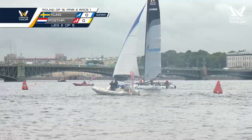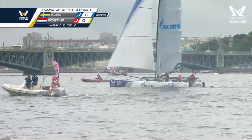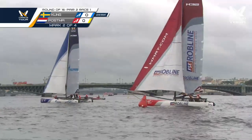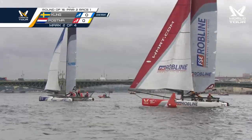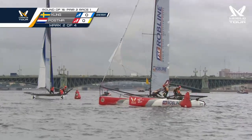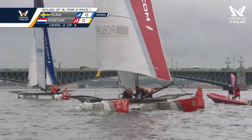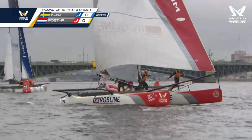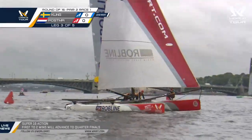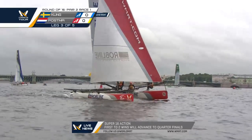Yeah, anything could happen here — it's a waiting game, who's going to get that little puff, that bit of acceleration? It looks like they're going to opposite gates — Postma will put his bow down, and that's a very close rounding indeed. Both boats going opposite sides of the course, Postma heading to the right — that's the side that's been paying. But big puffs have come out of the left as well. The first puff on this upwind leg has definitely gone to Peter Jan Postma here in the red boat.